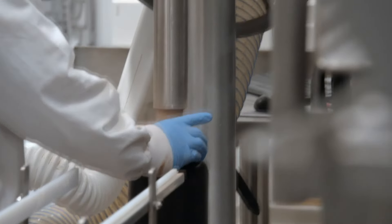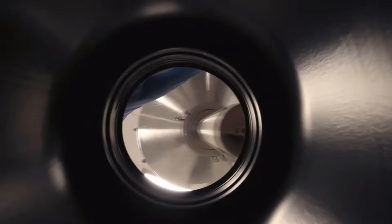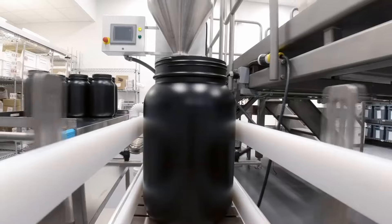The whey protein is concentrated in the raw whey to get the WPI liquid. Once concentrated, the whey protein isolates and is transformed into a usable form for the consumer. In many cases, the liquid is dried into a WPI powder.